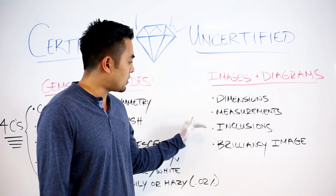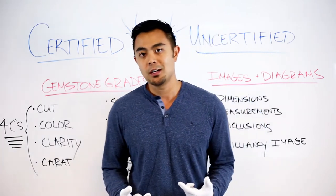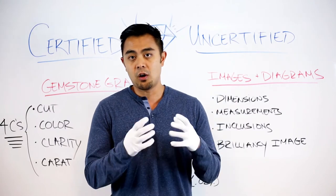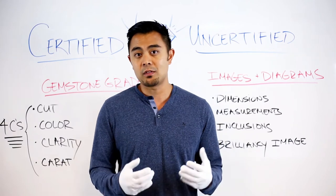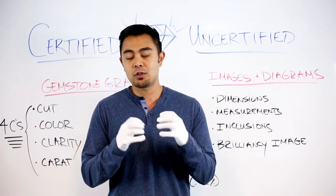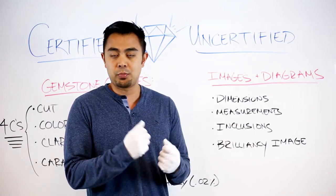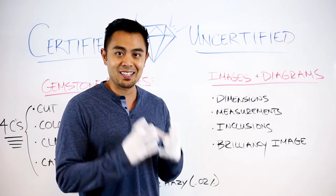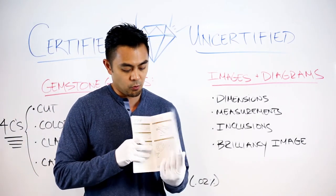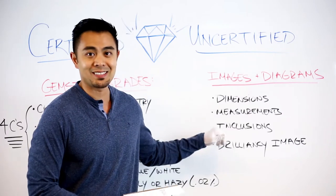For natural gemstones, the certificate also includes an inclusion diagram. The clarity grade reflects that natural gemstones mined from the earth are usually not 100% pure — diamonds are almost 100% carbon, but through formation, tiny minerals get trapped inside. The more inclusions present, the lower the clarity grade. There can be black, brown, or white inclusions. GIA creates a map that pinpoints exactly where the inclusions are in your diamond.